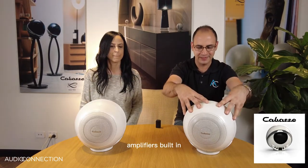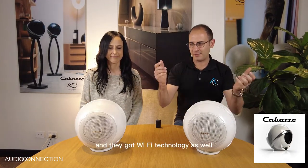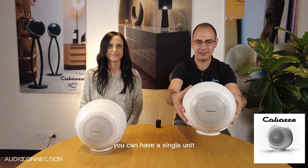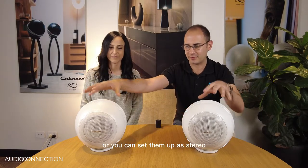Amplifiers are built in so all you need is a power point. They've got wi-fi technology as well so you can stream music to them wirelessly. You can have a single unit or you can set them up as stereo.